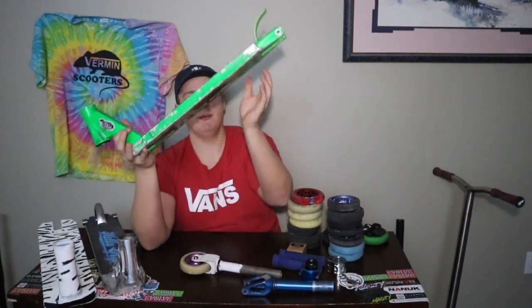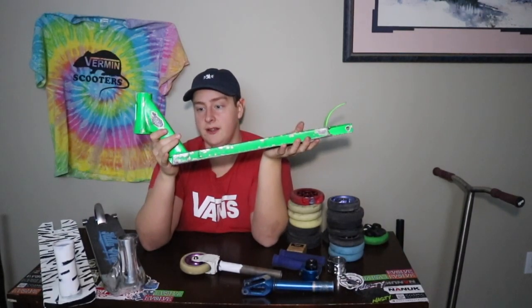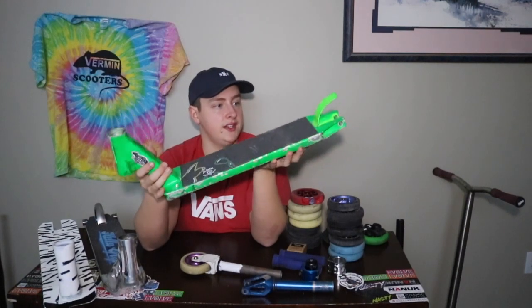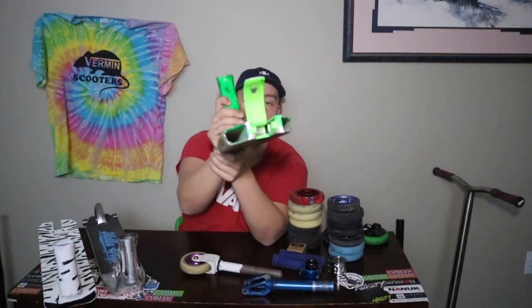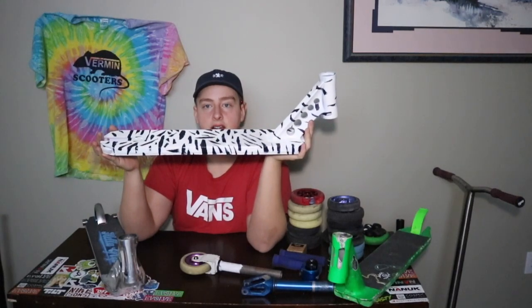I also have a Tilt Arc double clamp which I loved — I ran it on my Raptor setup — and an HIC compression. After that, Vermin supplied me with this Envy KOS — King of Spades V2 deck. I love how they rode, love the weight and balance, and I also loved that the brake and spacers were actually integrated together.